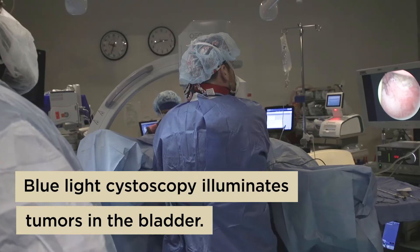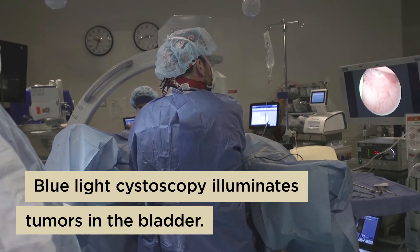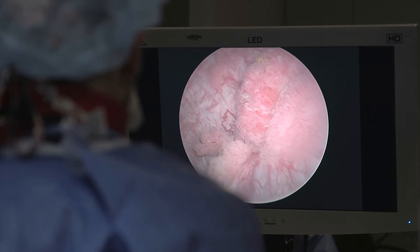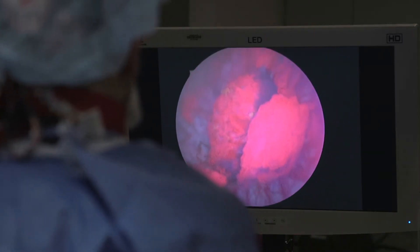Blue light cystoscopy is essentially an enhanced imaging technique that helps us to better visualize bladder tumors. Under white light, they appear often as papillary structures, almost like a sea anemone. But when you add the blue light, it makes them turn pink.